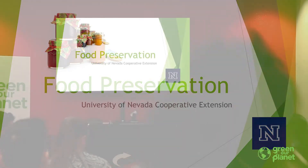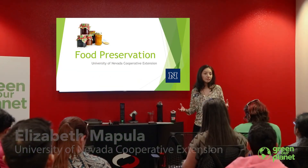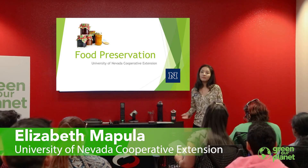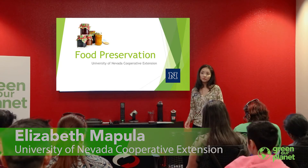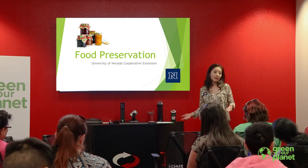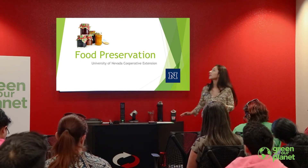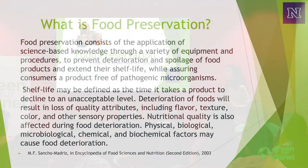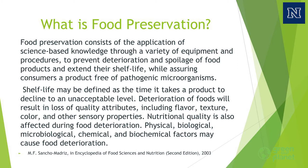Food preservation has been going on since the dawn of time because we've needed food in months or seasons where that food is not available or where you cannot plant those foods. Food preservation is a science — it is an application of science-based knowledge through a variety of equipment and procedures to prevent the deterioration and spoilage of foods and to extend their shelf life.